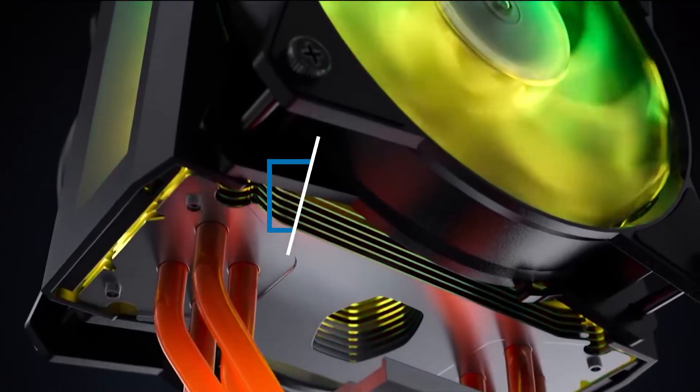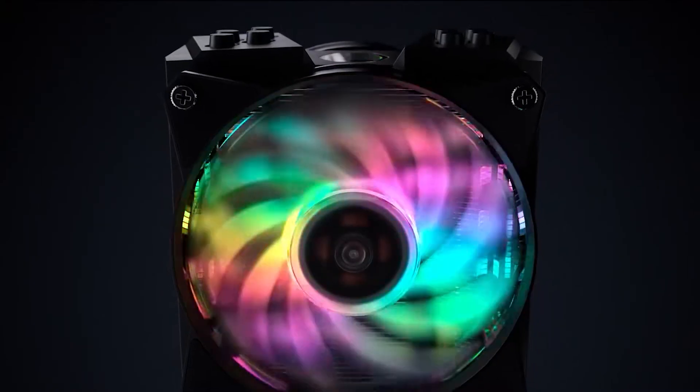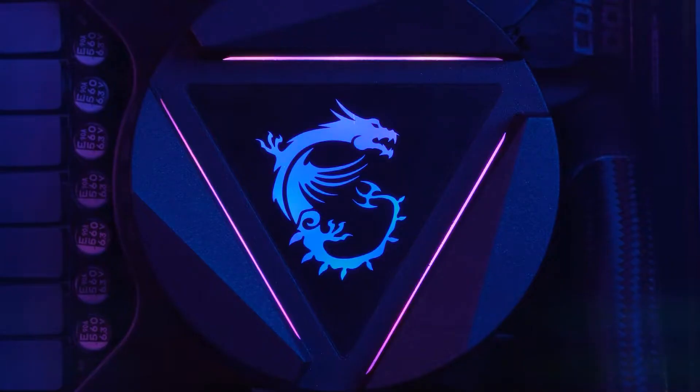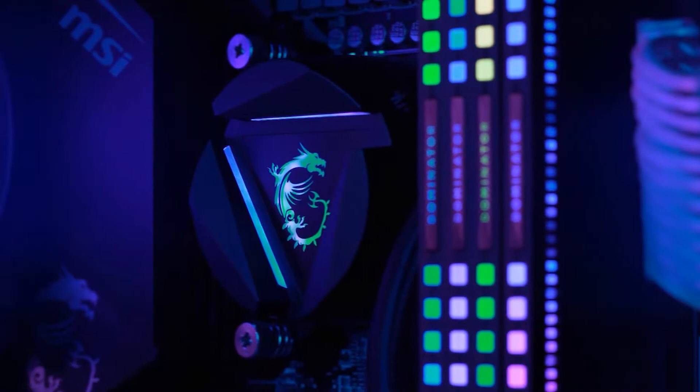Hi everyone, today we're going to take a look at the best CPU coolers in the market for this year. First, we're going to show you our top five best picks, and we'll talk about what to look for before buying a CPU cooler. You can find links to all the products mentioned in this video down in the description below.